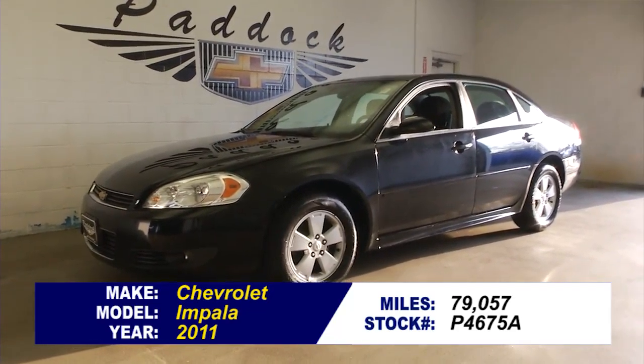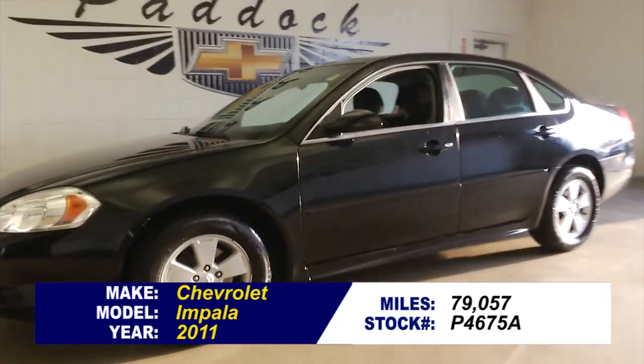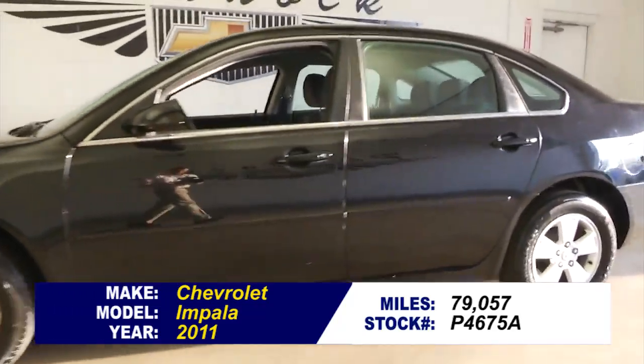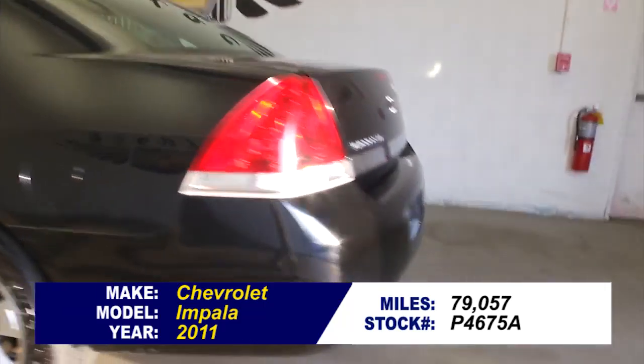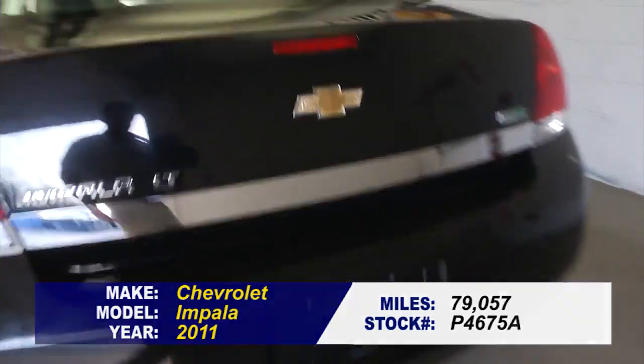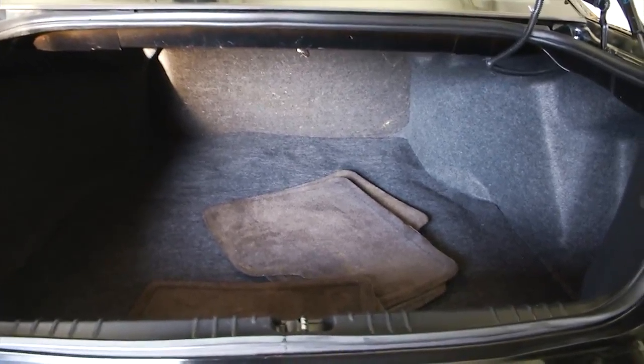A full-size sedan with under 80,000 miles — a 2011 Chevrolet Impala. This is stock number P4675A. In this video walk-around, we're going to start at the back of the vehicle and work our way to the front of the vehicle.